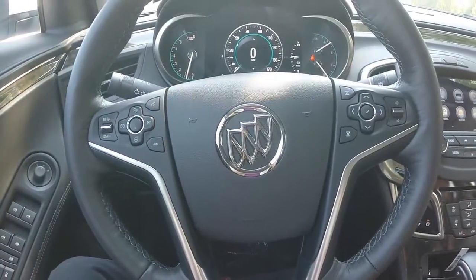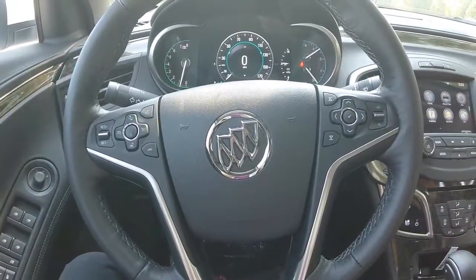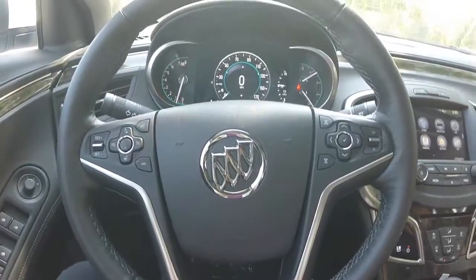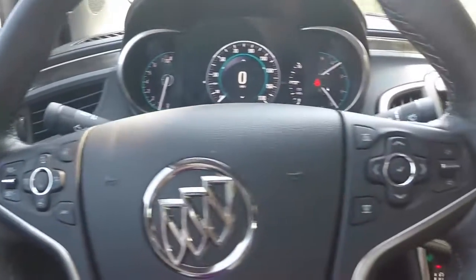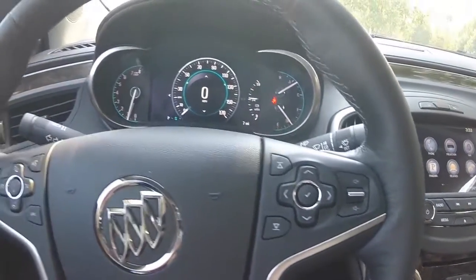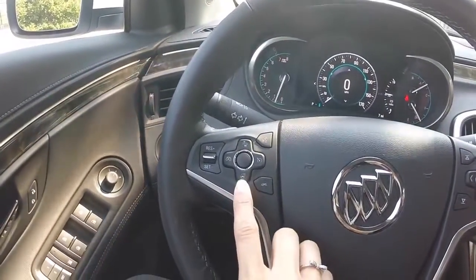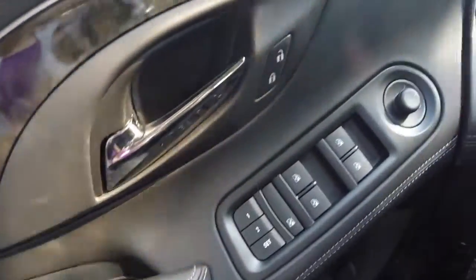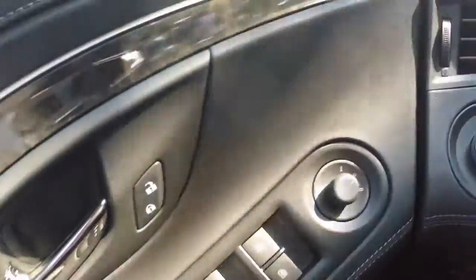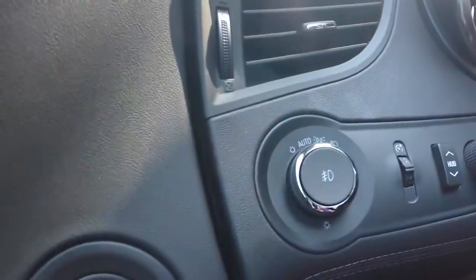The 2016 Buick LaCrosse comes equipped with many great comfort and convenience features. Your steering wheel controls include your cruise control as well as your Bluetooth and audio system. This specific model is also equipped with a heated steering wheel, power windows, door locks, adjustable side view mirrors, and automatic light controls.